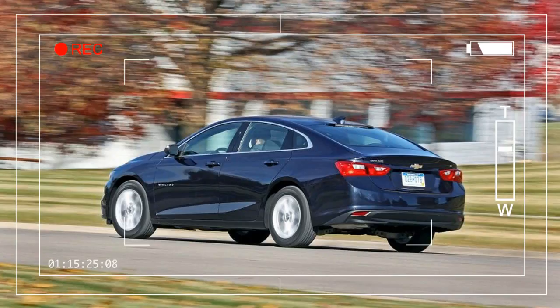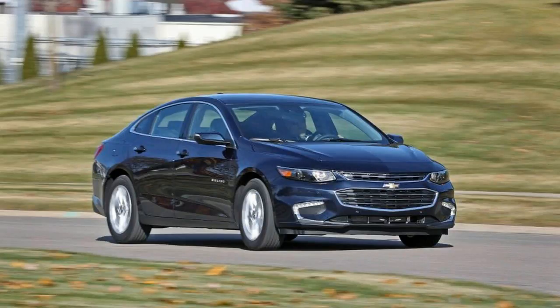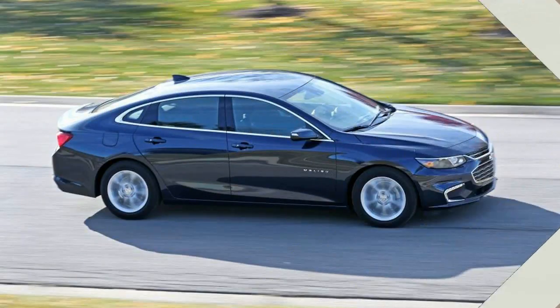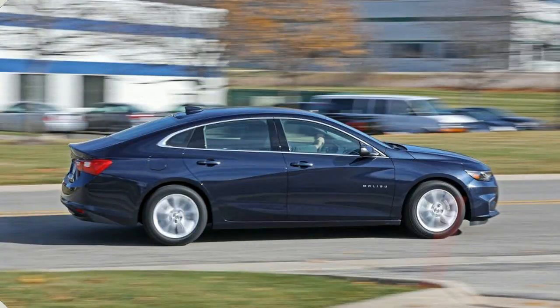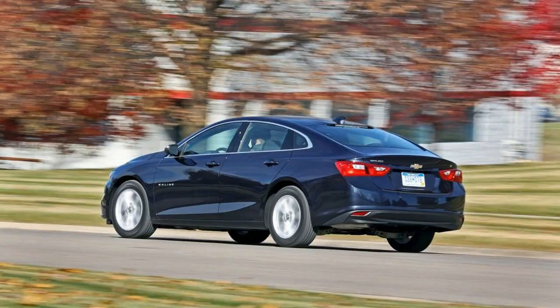Prices start at $22,555 for the L. We drove an LT version for this review, which starts at $26,000. The sticker climbed to $28,090 with the $1,195 driver confidence package — forward collision and rear cross-traffic alerts with emergency braking, blind spot and lane departure monitoring, and front and rear parking assists — and the $895 convenience and technology package: remote start, USB and 110-volt AC outlets, a charging pad for wireless devices, a leather-wrapped steering wheel and shifter, and an 8.0-inch center touchscreen in place of the standard 7.0-inch unit.